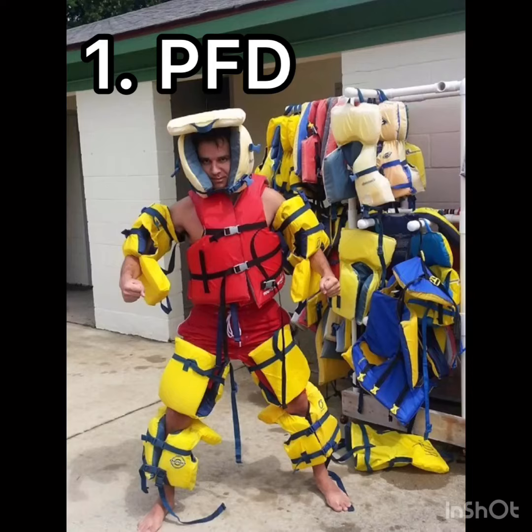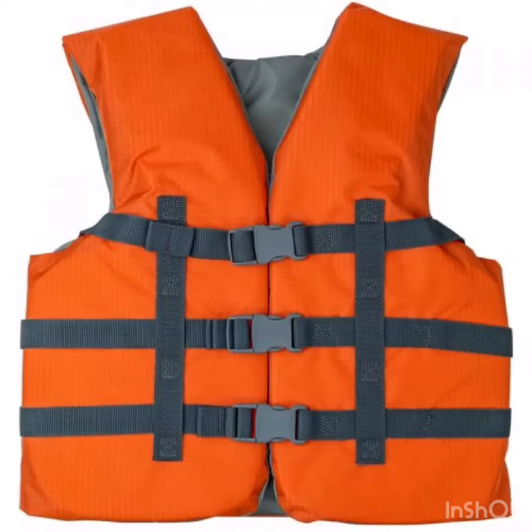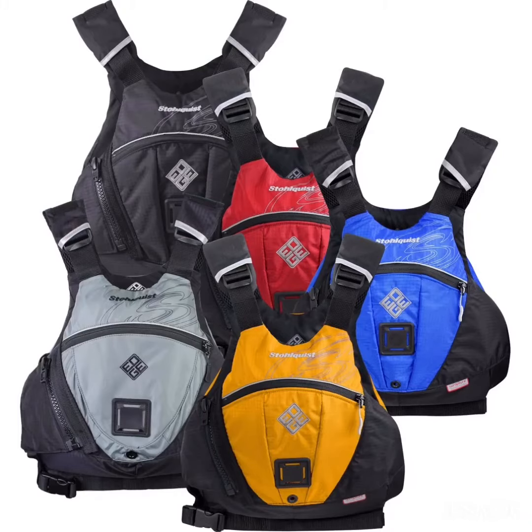First, and probably the most essential item of any sort of kayaking trip, is a life vest. This will help you stay afloat if you have any sort of emergency that lands you in the water. Life vests are especially important for colder bodies of water, which could cause your body to go into shock upon entry.